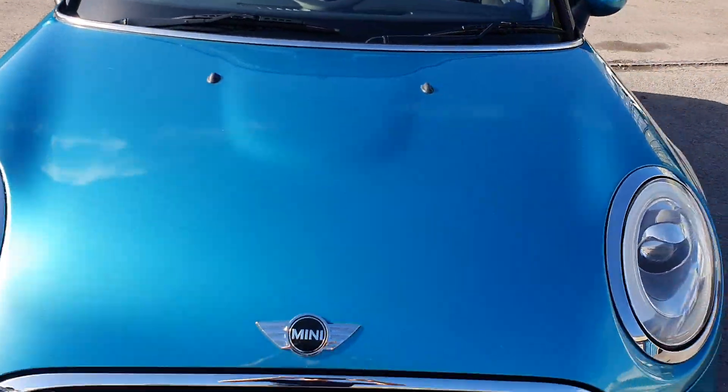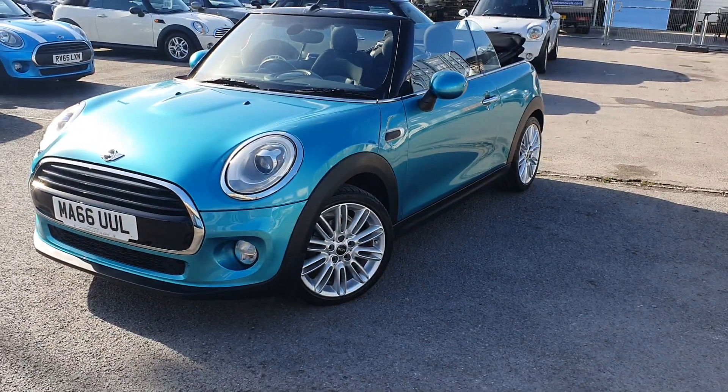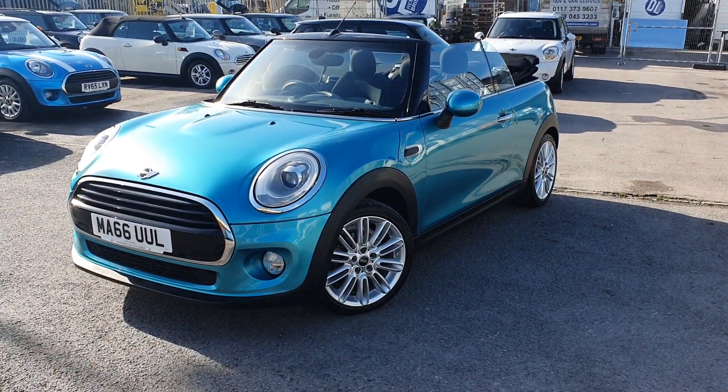If you are interested in this car at all, or would like any more information, or to arrange a viewing and test drive, please give us a call today. Thank you.